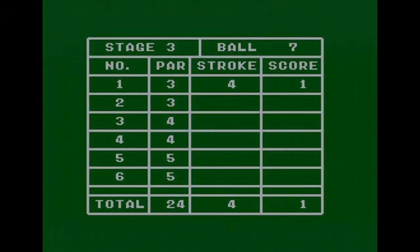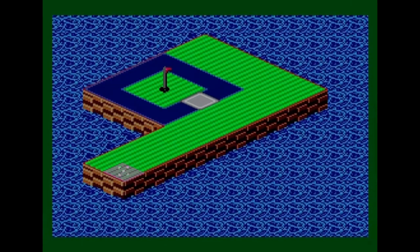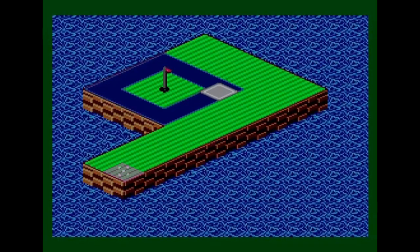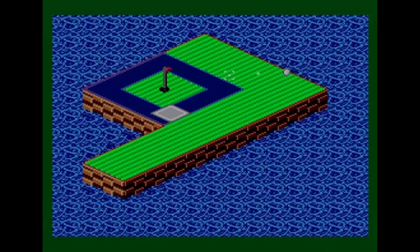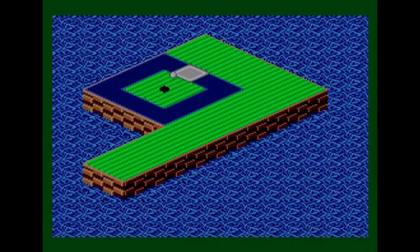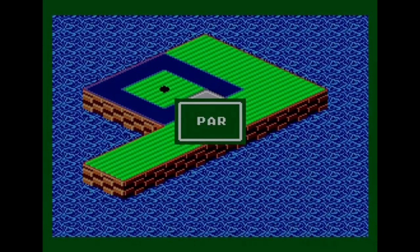The next hole has a moving platform going in an L-shape. On the face of it this doesn't look too difficult — just get it close. First shot is awful — the worst possible position. But somehow on the next shot the ball goes over an obstacle that didn't look possible from the isometric perspective. A complete fluke again!